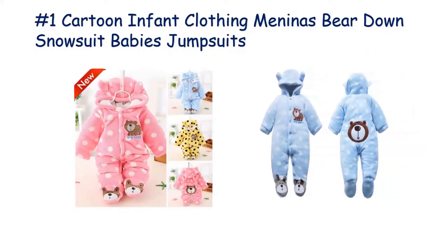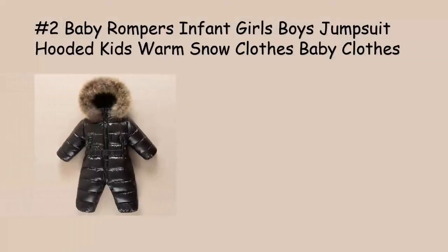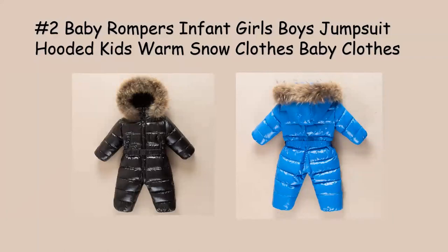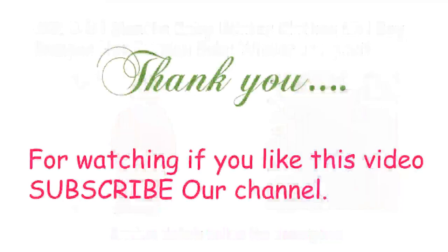Before we wrap up, let's take a look at what some happy parents are saying about this romper set. It's always great to hear about real experiences from fellow parents. If you're as excited as we are about this adorable royal crown prince romper set, head over to the link in the description to grab yours today. Don't forget to like this video, subscribe to our channel, and hit the notification bell to stay updated on all our baby product reviews and parenting tips. Thanks for tuning in, and we'll see you in the next video.